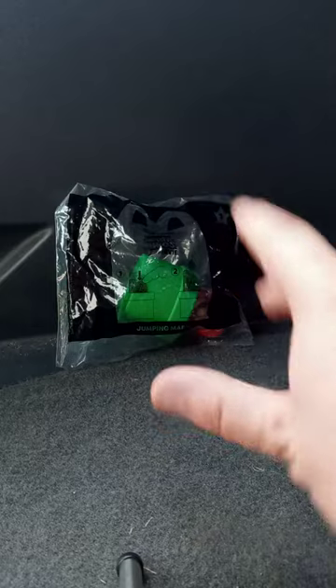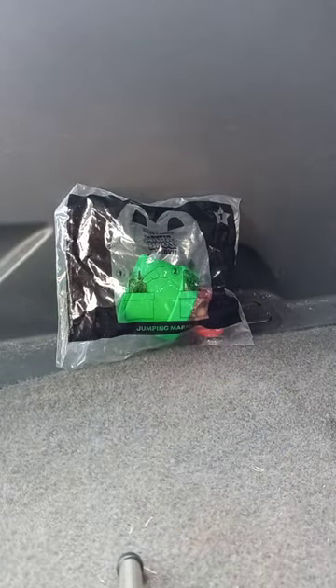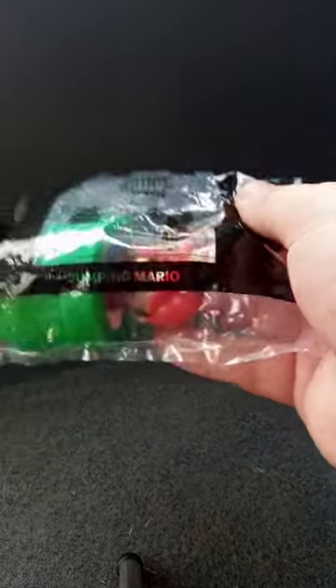So yeah, this is for the — and if y'all want to know where I'm filming, I'm not filming up there, I'm actually filming back here where I put groceries, and where I've been normally doing my plus skits back here. So yeah, this is toy number one — Jumping Mario.